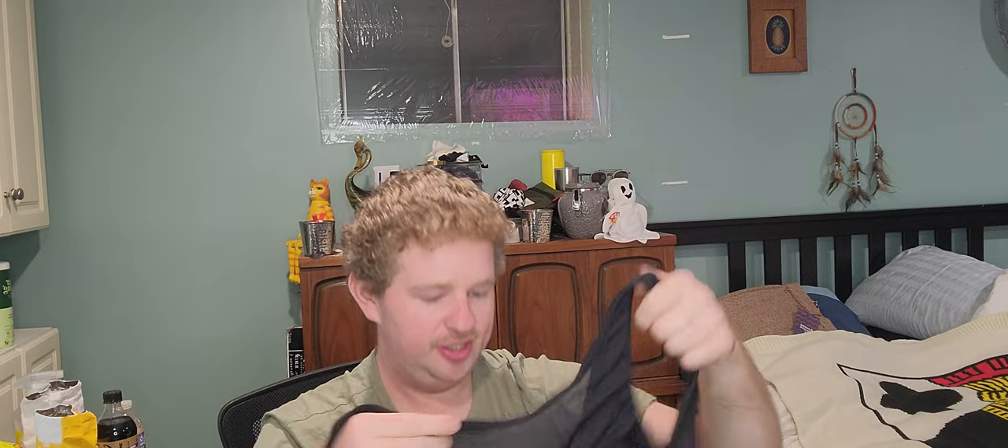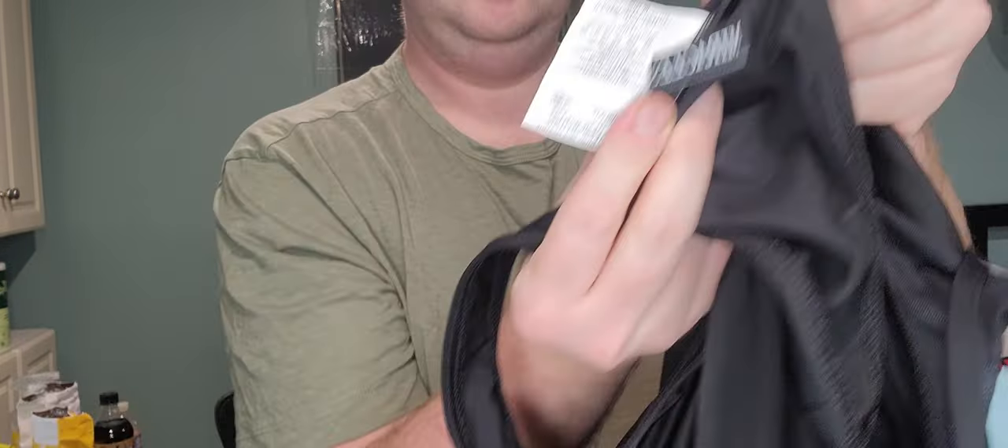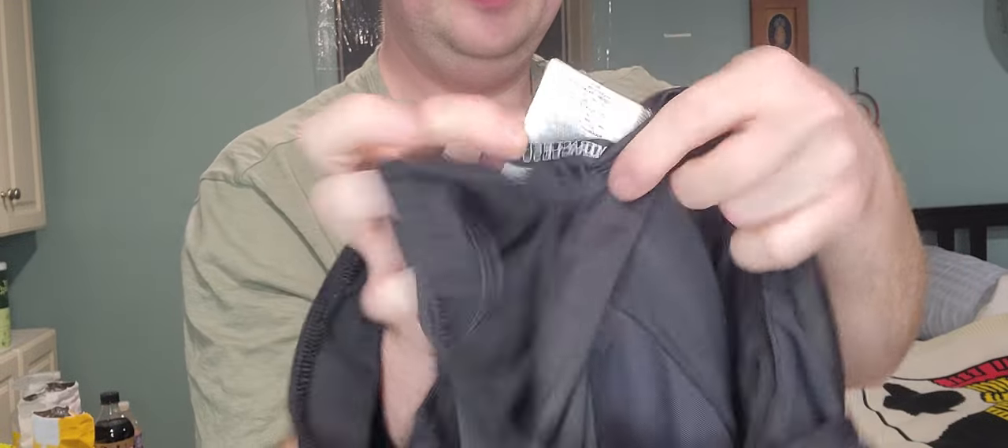Next up, just a swimsuit — and if you watch Alicia, you might know this brand already. It's Miraclesuit, with a ruffle in the front. This was $5.99. I got it because it was a larger size — a size 18W.